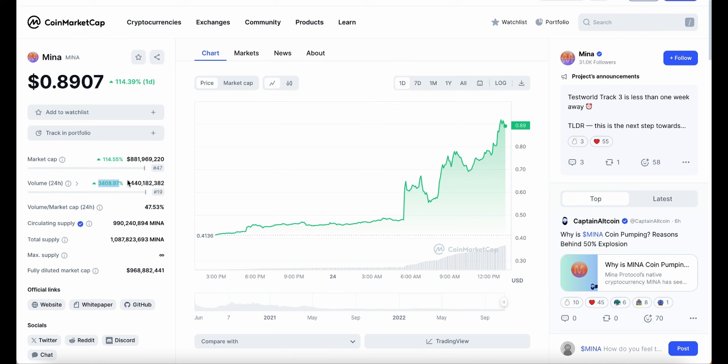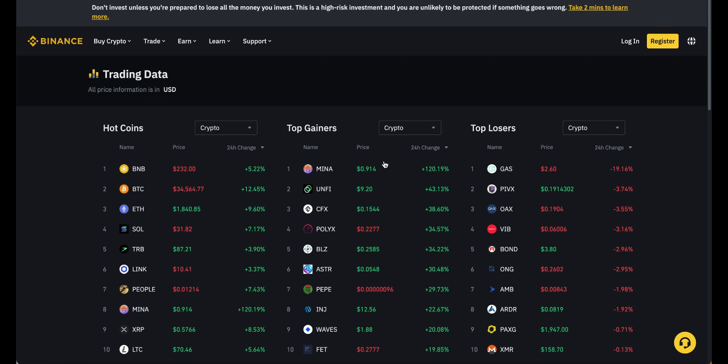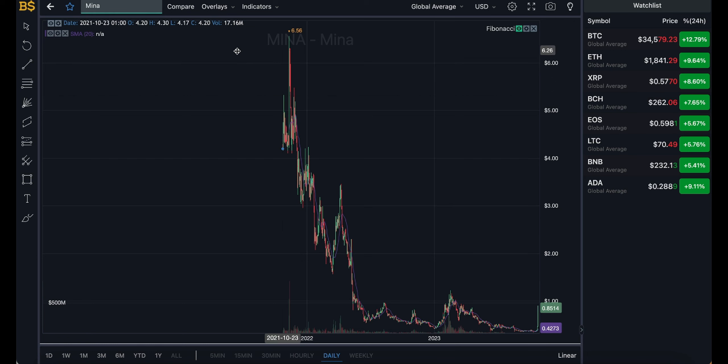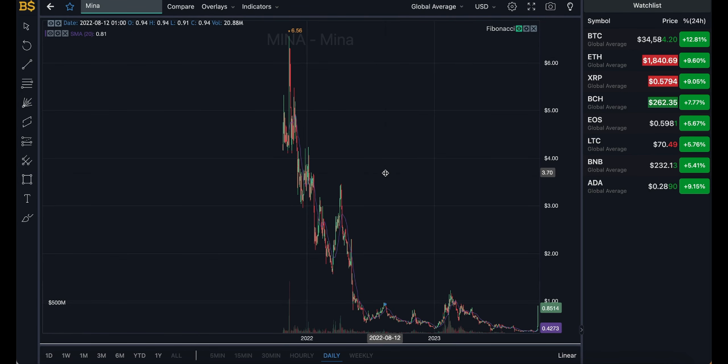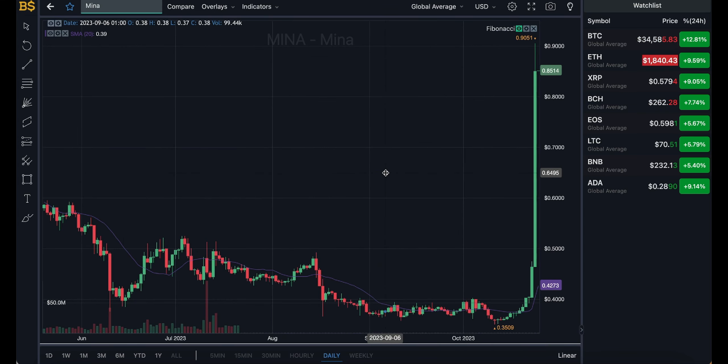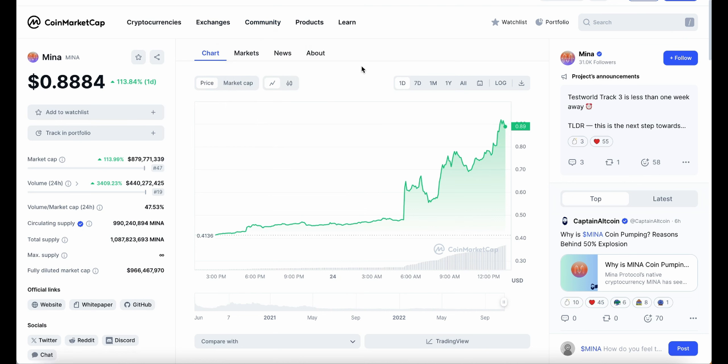Heading over to CoinMarketCap, trading volume is up an insane 3,400%, making it $440 million in trading — a massive increase. We can see a lot more buyers, sellers, and general activity as MINER is essentially the top gainer on Binance by far, getting a lot of attention and hype. For those asking if now is the right time to buy — personally no, as I'm expecting it to drop back down over the coming hours and days. I would wait for it to drop to around 50 to 60 cents before entering.